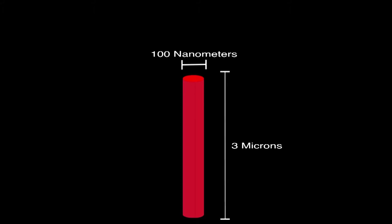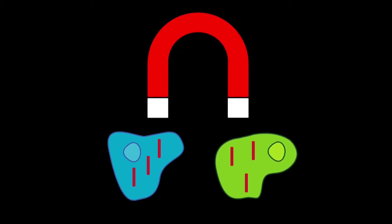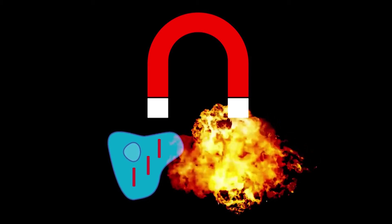Each of these wires is a thousand times smaller than a single hair strand on your head — that means each of those is about 3 microns long and 100 nanometers in diameter. Once these wires are free, we introduce them to cancerous cells and non-cancerous cells, with the goal to destroy the cancerous cells. After applying a magnetic field, you notice that the wires spin inside cancer cells, leading to a catastrophic death, whereas they leave the healthy cells intact.